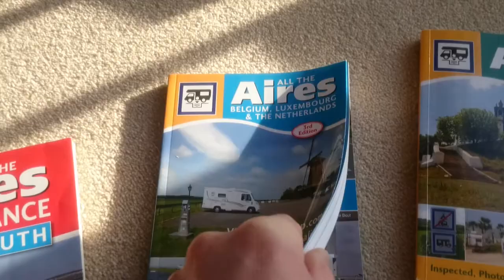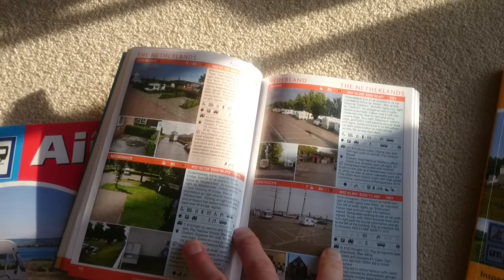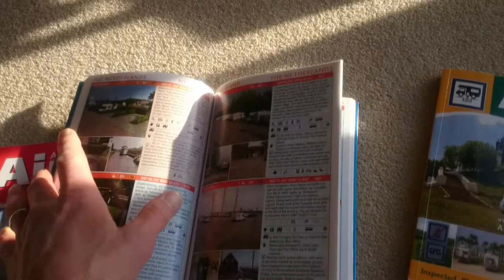They also do Belgium, Luxembourg, Netherlands. Similar — they're smaller books and they fill them out by doing big pictures. They're not as comprehensive as the others, by no means as comprehensive.